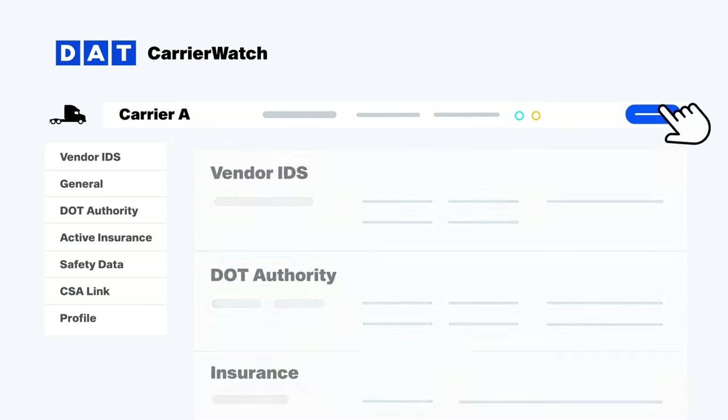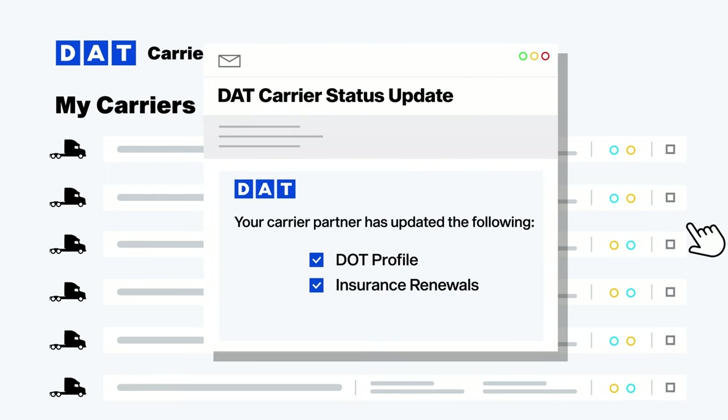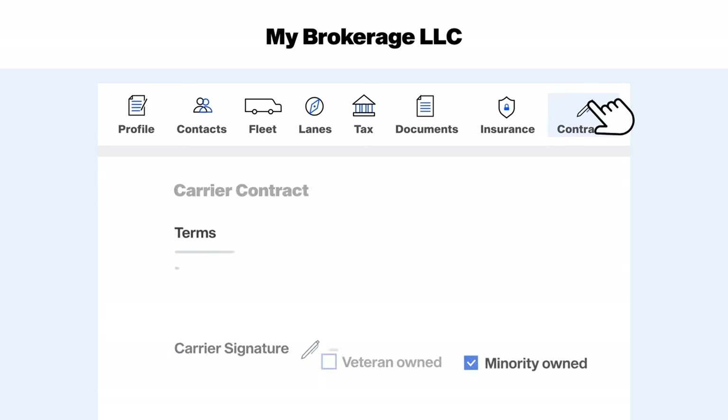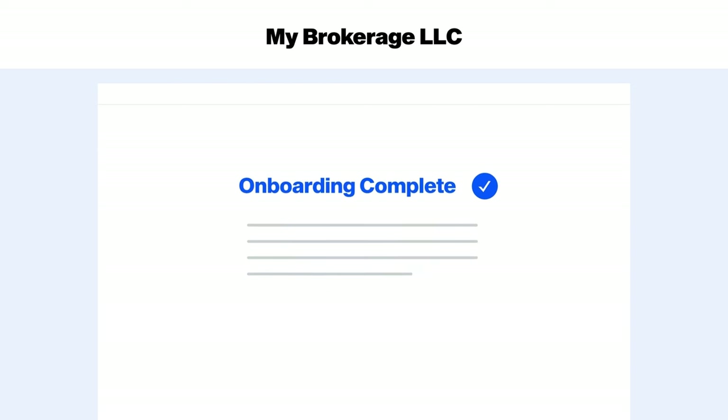After you establish a relationship and begin brokering and building a network, you'll receive automatic email alerts when there are changes to a carrier's status. As you find carriers you like, Onboard lets you bring them on in minutes, and there's no paperwork. DAT will host your personal brokerage onboarding webpage, where carriers can sign your contract electronically anywhere, eliminating wasteful paperwork and lengthy onboarding processes.